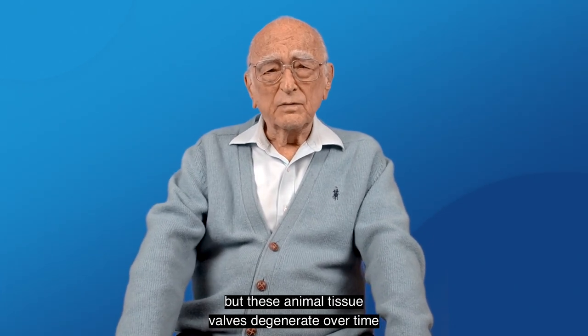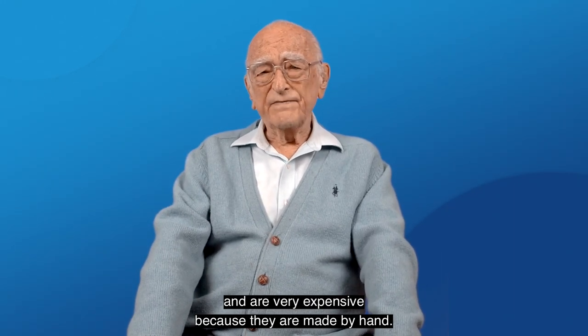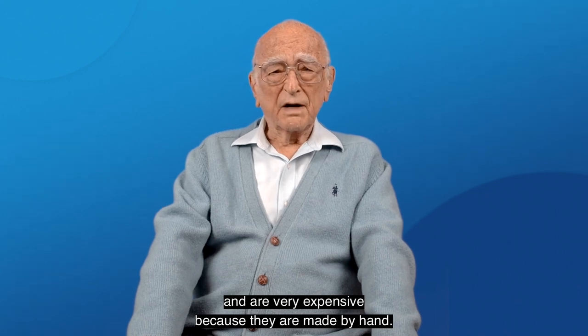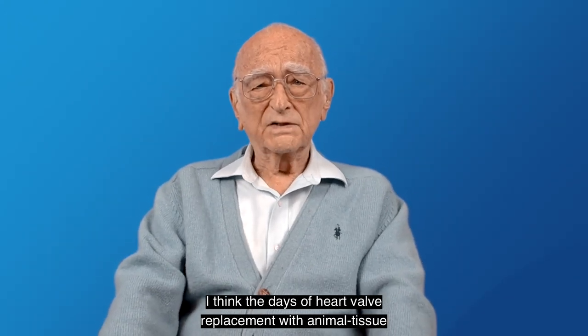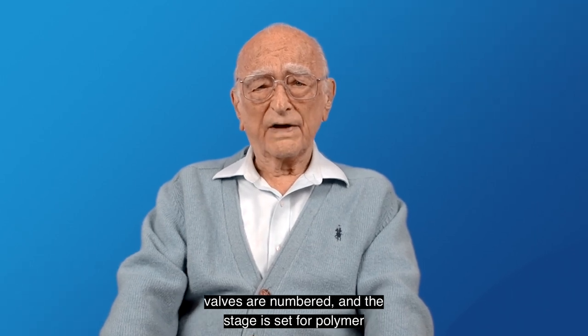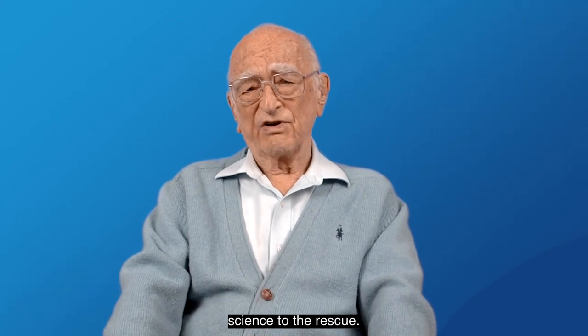But these animal tissue valves degenerate over time, and they are very expensive because they are made by hand. I think the days of heart valve replacements with animal tissue valves are numbered, and the stage is set for polymer science to the rescue.